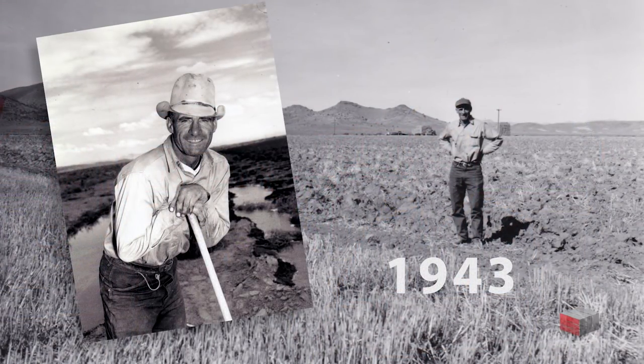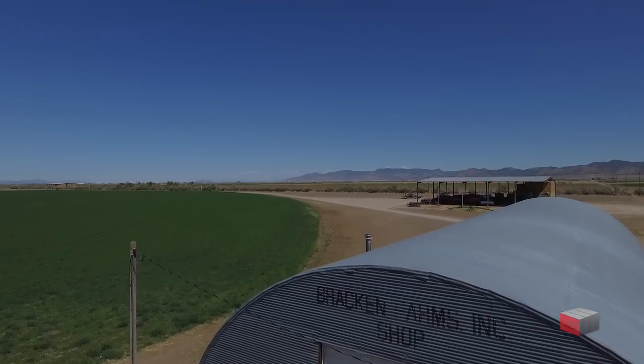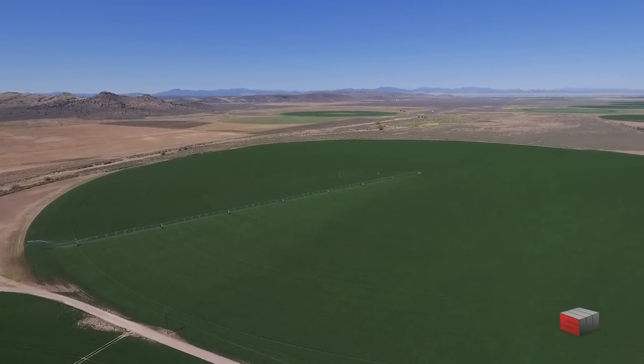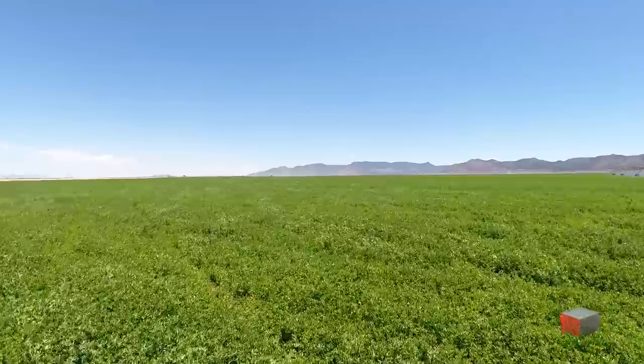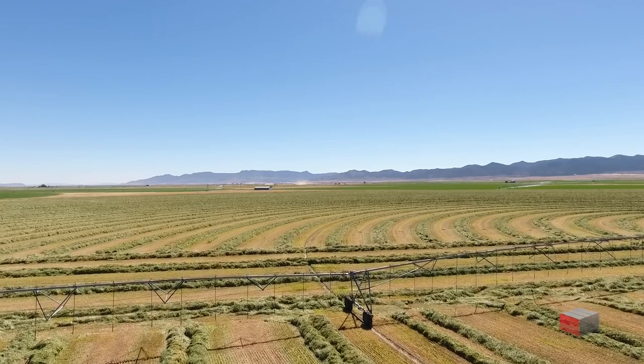Bracken Farms began in 1943. My father and grandfather purchased a piece of property — probably south and west of where our farm shop is now. It was brushed ground and sandy sand dunes, and they brushed that with an SC tractor with a scraper on the back, leveled it, and started from there. As time went on, we had opportunities to buy property from neighbors and just expanded from that.